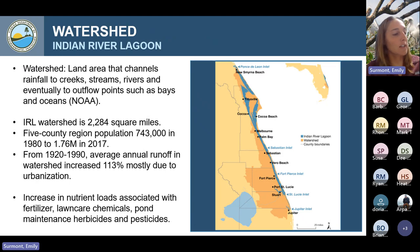A watershed, according to NOAA, is a land area that channels rainfall into creeks, streams, rivers, and eventually to outflow points such as bays and oceans. For Florida specifically, I would add canals and storm drains in addition to those natural waterways, which quickly drain water into the Indian River Lagoon to help prevent flooding. The Indian River Lagoon watershed is quite large — it's larger than the entire state of Delaware at 2,284 square miles.